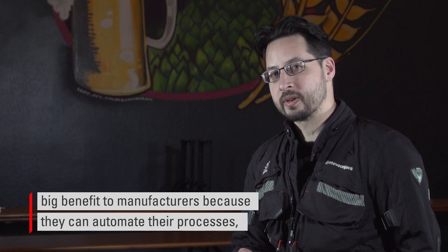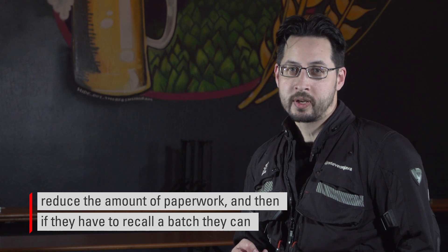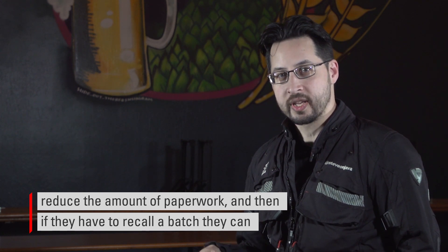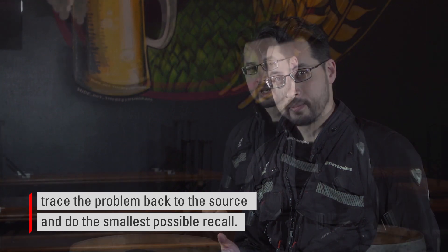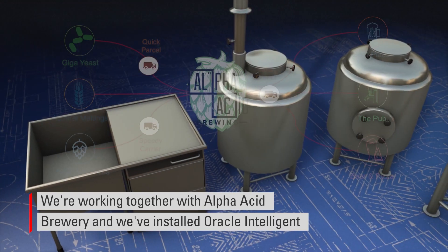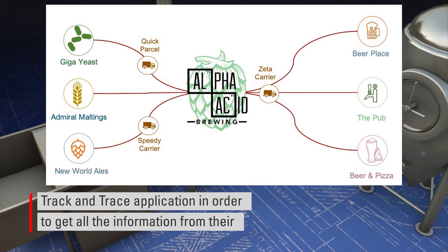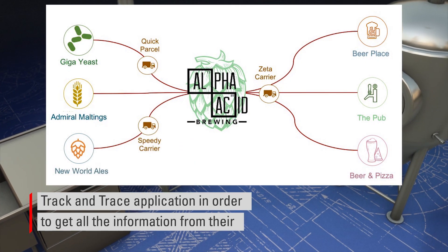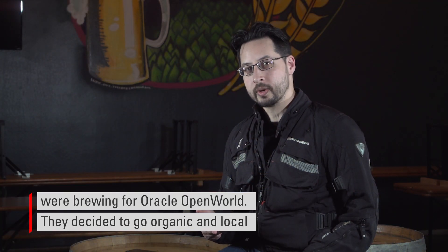It's also a big benefit to manufacturers because they can automate their processes, reduce the amount of paperwork, and then if they have to recall a batch, they can trace the problem back to the source and do the smallest possible recall. We're working together with Alpha Acid Brewery and we've installed Oracle Intelligent Track and Trace application in order to get all the information from their suppliers, their manufacturing process, and their distribution for the beers we're brewing for Oracle Open World.